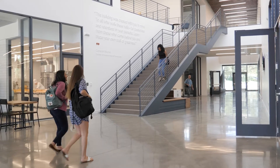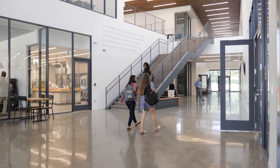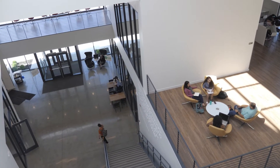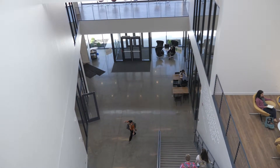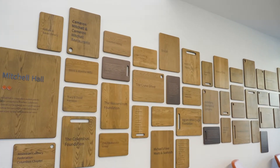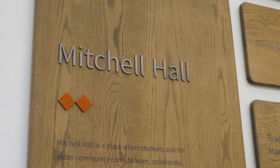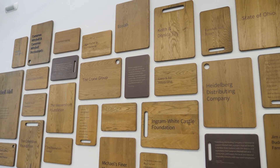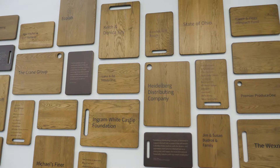This is our culinary hub, the center of the building. This is where you can have meeting space, grab a drink at our cafe, or a meal at Degrees Restaurant. All of these cutting boards represent the businesses and individuals that donated to the building of Mitchell Hall, and these businesses and individuals are supporting our hospitality and culinary arts students and our graduates.